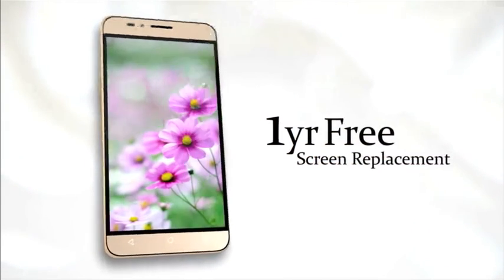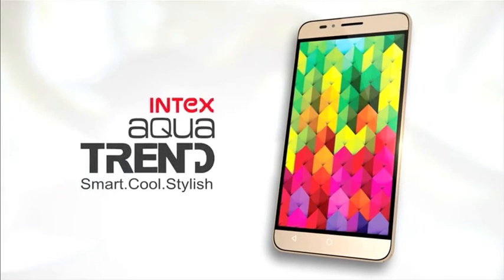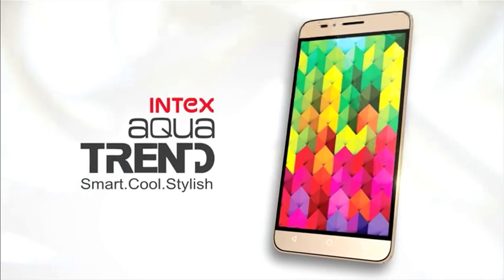Still want to follow someone else? The Intex Aqua Trend — style you gotta have.